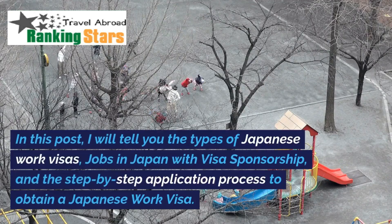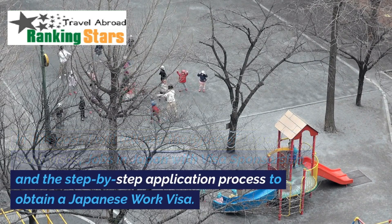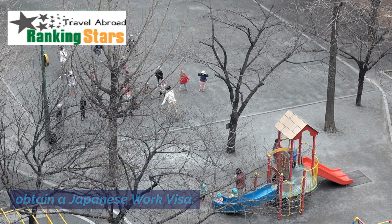In this post, I will tell you the types of Japanese work visas, jobs in Japan with visa sponsorship, and the step-by-step application process to obtain a Japanese work visa.